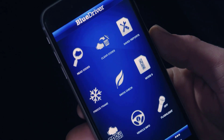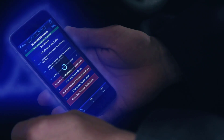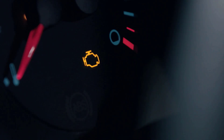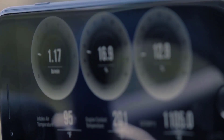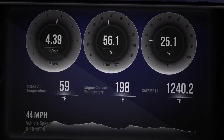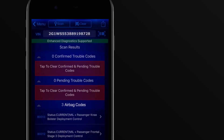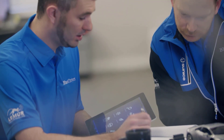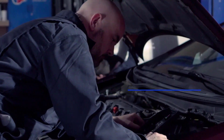Its live data monitoring feature ensures you can keep an eye on your vehicle's health as you drive, while the wireless Bluetooth setup eliminates the hassle of cables. The user-friendly app connects you to step-by-step repair videos and technical guidance, making it a favorite among DIY mechanics. BlueDriver is compatible with all gas-powered vehicles from 1996 onward, including major brands like GM, Toyota, Ford, and Honda. And the best part? There are no subscription fees or add-ons.